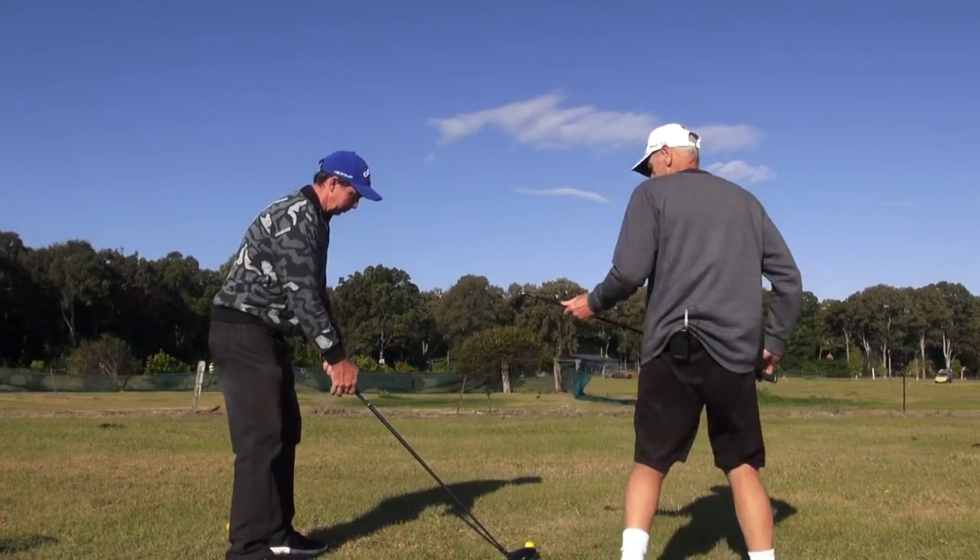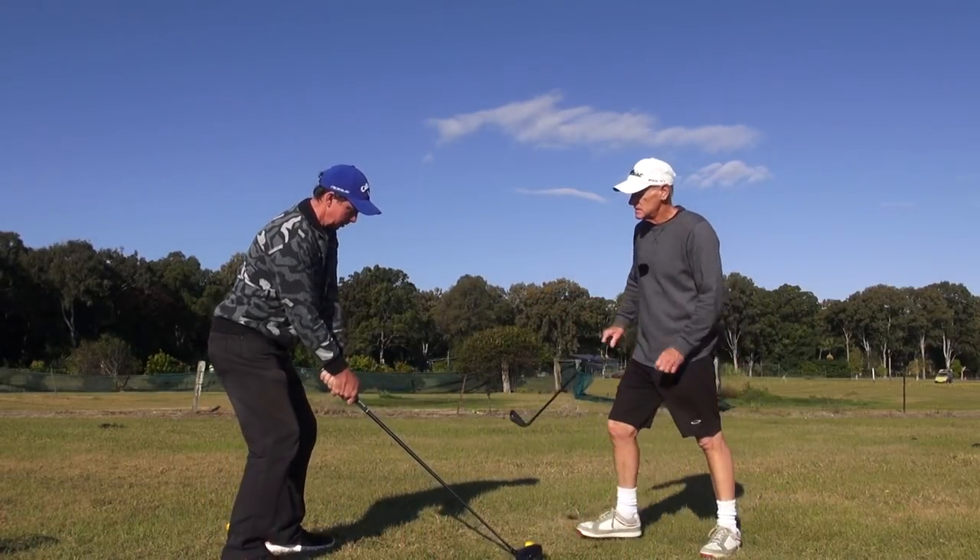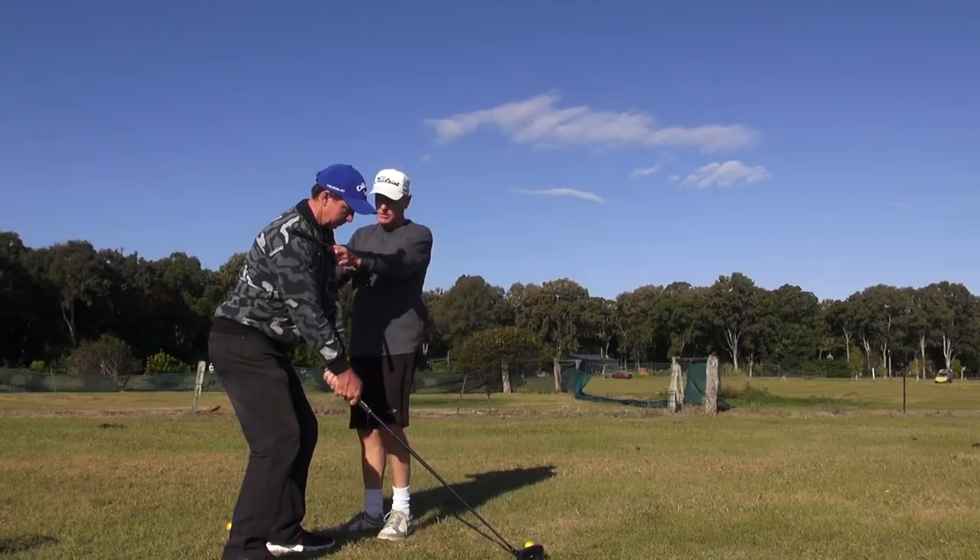Set up with the front ball position. Here we are with the shoulders.